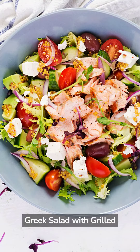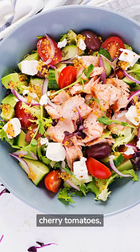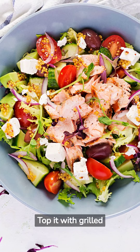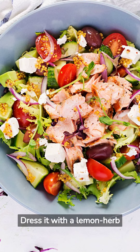Greek Salad with Grilled Salmon: Combine chopped romaine lettuce, cherry tomatoes, cucumber, red onion, and kalamata olives. Top it with a grilled salmon filet and crumbled feta cheese. Dress it with a lemon herb vinaigrette.